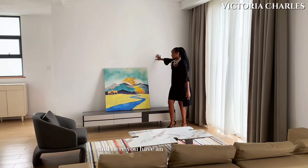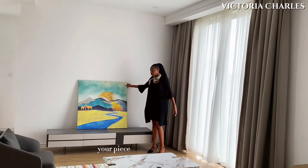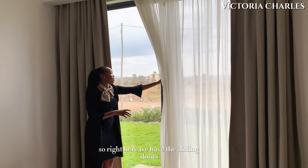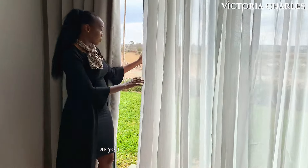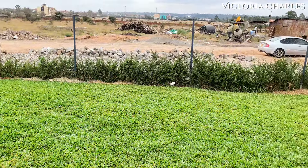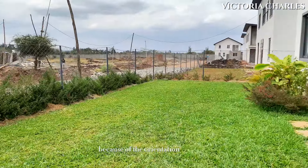Here you have an area where you can have your TV, your piece of art, or whatever you'd be pleased to have there. Right here we have the sliding doors that lead you to the front yard of this house, as you can see. We have a very spacious front yard — it's a little different from the other house because of the orientation of the house.